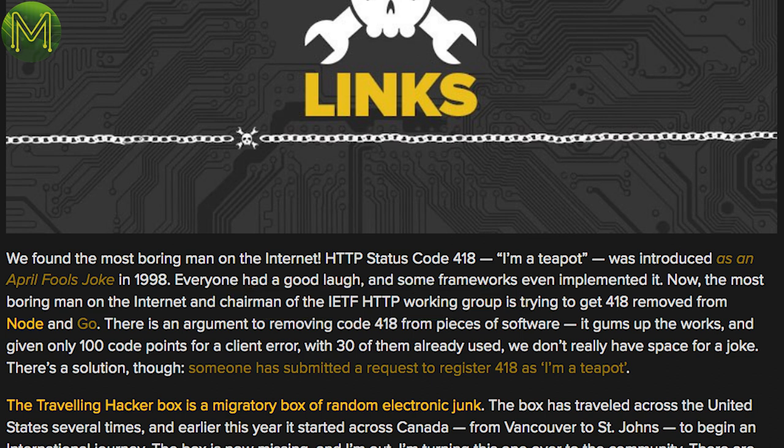What does it mean for the average maker? Well, nothing really, except that you may or may not see the 418 status code go away. My money is on it staying, based on the fact that us makers are a stubborn lot.